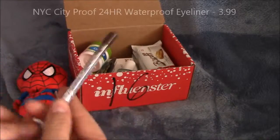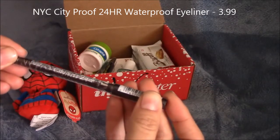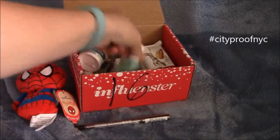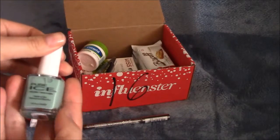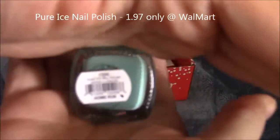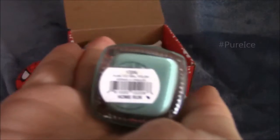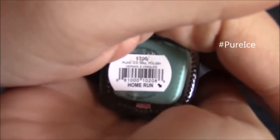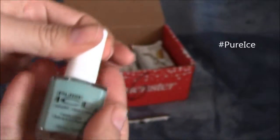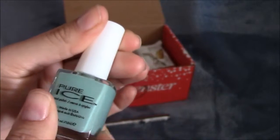The next thing I have here is New York Eyeliner, the City Proof 24 Hour. Pure Ice Nail Polish in Home Run. There we go, Home Run 1200. I like this, it's kind of like a light blue.